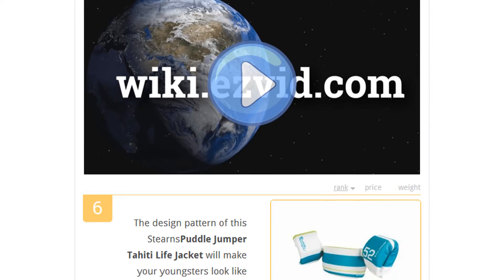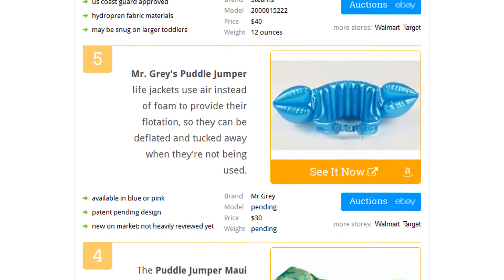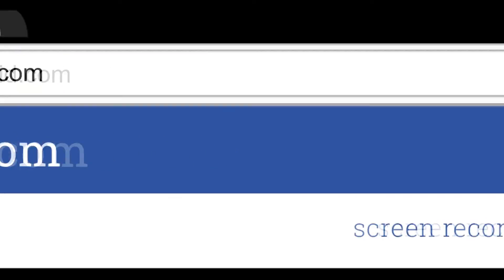To see all this stuff, go to wiki.easyvid.com and search for Puddle Jumpers, or click beneath this video.